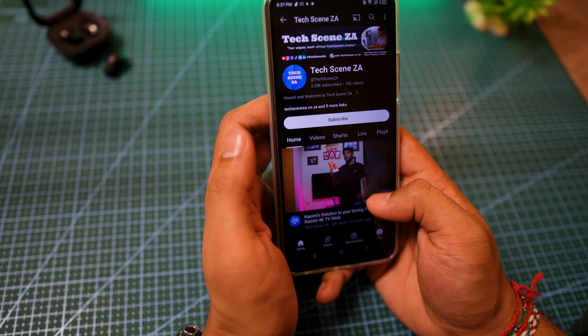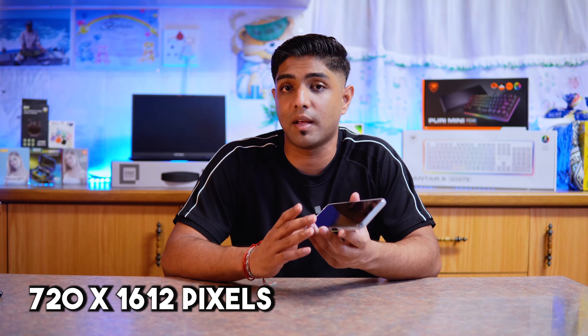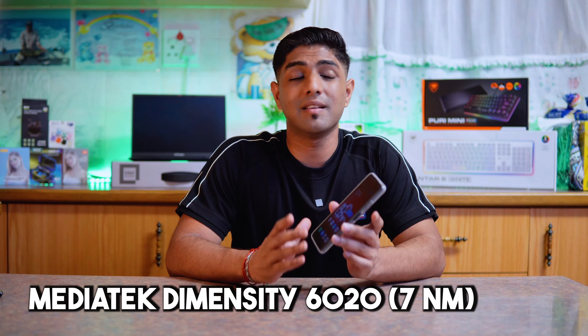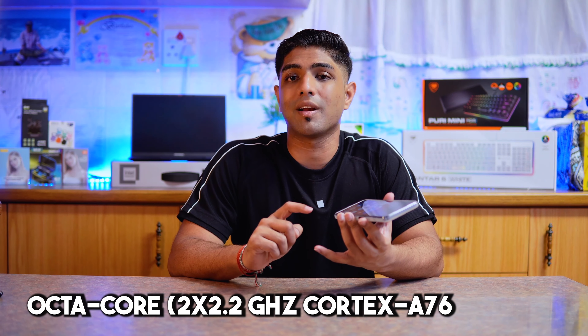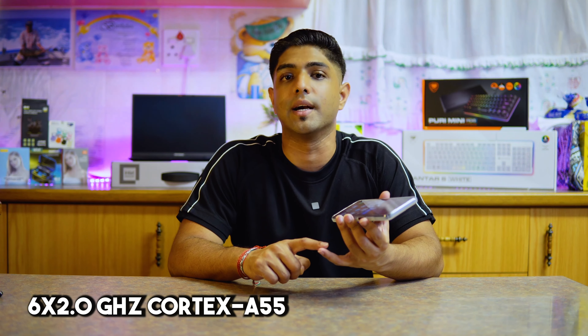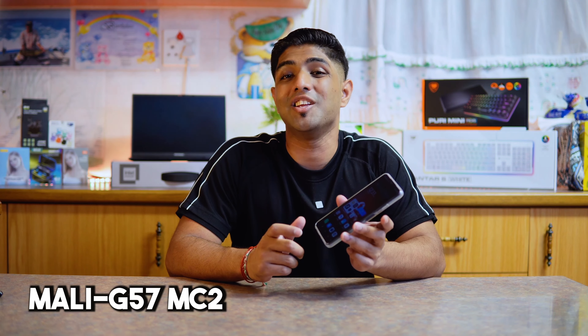In terms of technical specifications, let's start with the body. Its dimensions are 16.4 cm by 7.5 cm by 8 cm. The display is an IPS LCD with a refresh rate of 90Hz. It's a 6.6-inch display with about an 84.3% screen-to-body ratio and a resolution of 720 by 1612 pixels. The phone weighs roughly 202 grams. It runs Android 13 with HiOS 12.6.